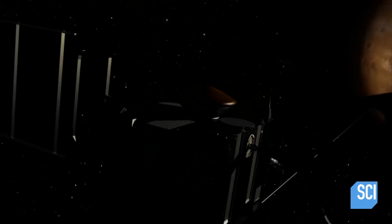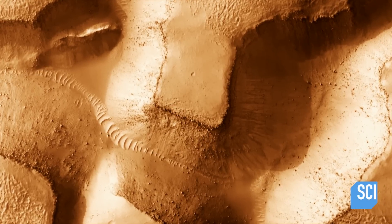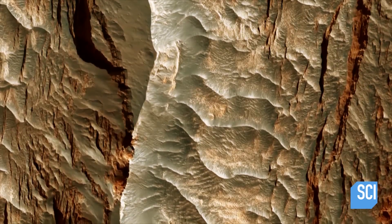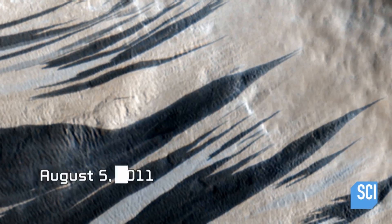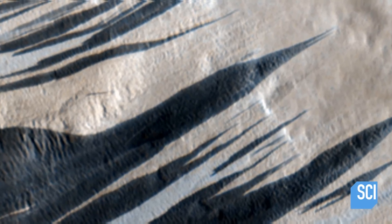Since September 2006, the Mars Reconnaissance Orbiter has been taking high-resolution images of the surface of the red planet. Five years into its mission, the probe captures something puzzling.